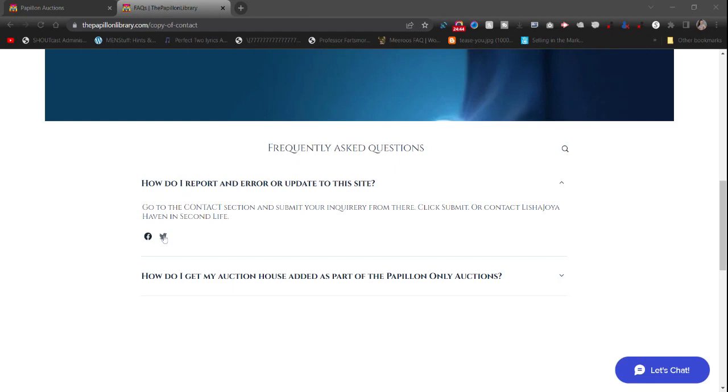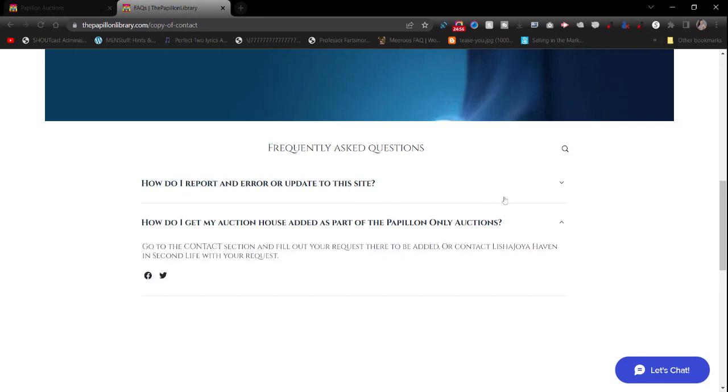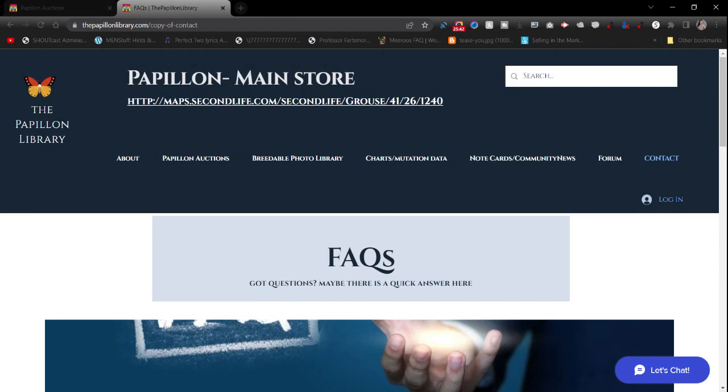I also put my socials up here. Let's check them — the Twitter one works, the Facebook one works. How do you get your auction house added? It doesn't matter if it's just Papillon auctions or a multi-breed market — it's one way to be SEO-cached. One of my favorite auction houses is Delirium besides my own. If Mumbles wanted to be added, of course I would — she's been my friend for years. This is my socials section if you want to share me on social media.